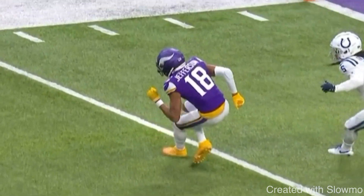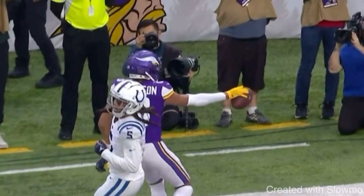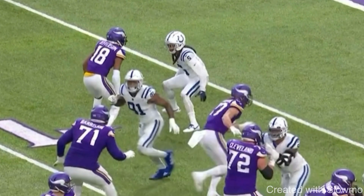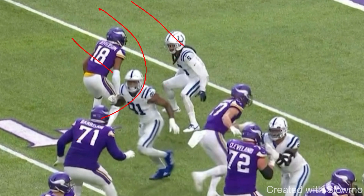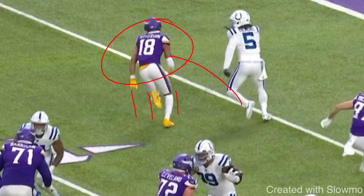Anytime a DB is in man coverage, the details of your route are insanely important, because there are three ways to sell a route. If you're running a basic out-and-up route, there are three ways to get this DB to crash down. You've got to sell it with speed — when you run the out route, you've got to run hard. You have to sell it with your stride — when you break to the out route, you can't be taking choppy steps. And you have to sell it with body language.